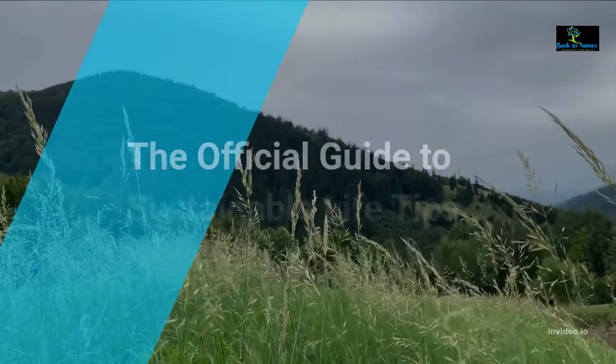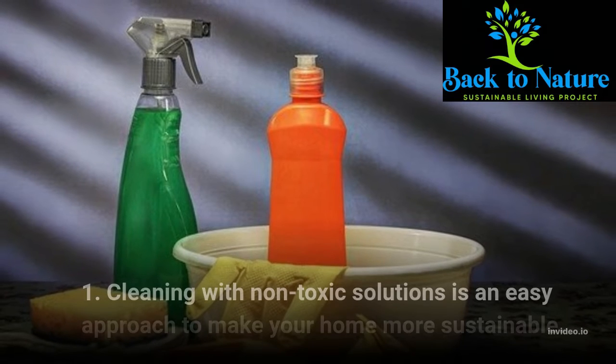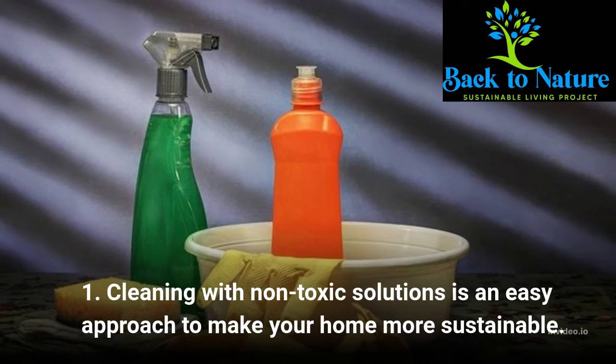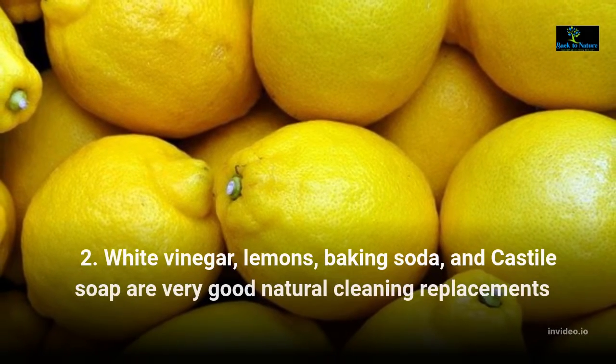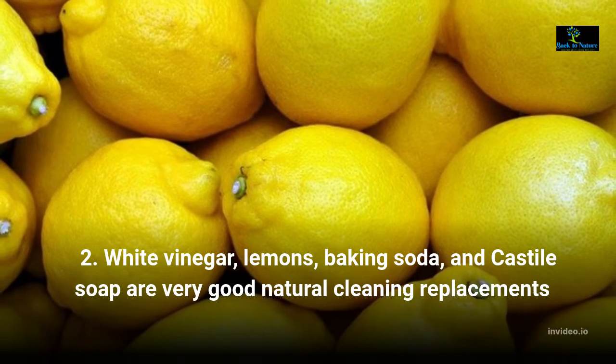The Official Guide to Sustainable Life Tips. Cleaning with non-toxic solutions is an easy approach to make your home more sustainable. White vinegar, lemons, baking soda, and castile soap are very good natural cleaning replacements.